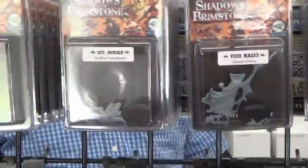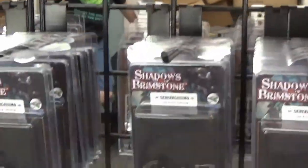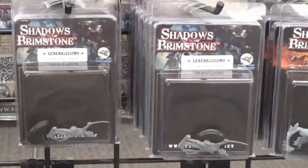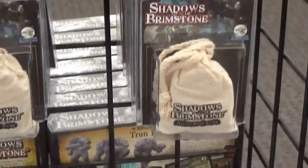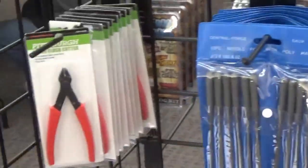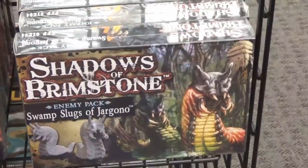They had another stand with some specialized extra characters: Sergeant Bunker, the Void Magist, the Generalissimo, and the Grand Shaman figures. Some more bags of Darkstone, crates and barrels, stickers, modeling supplies, some more pads, and Hell Berman and Swamp Slugs.